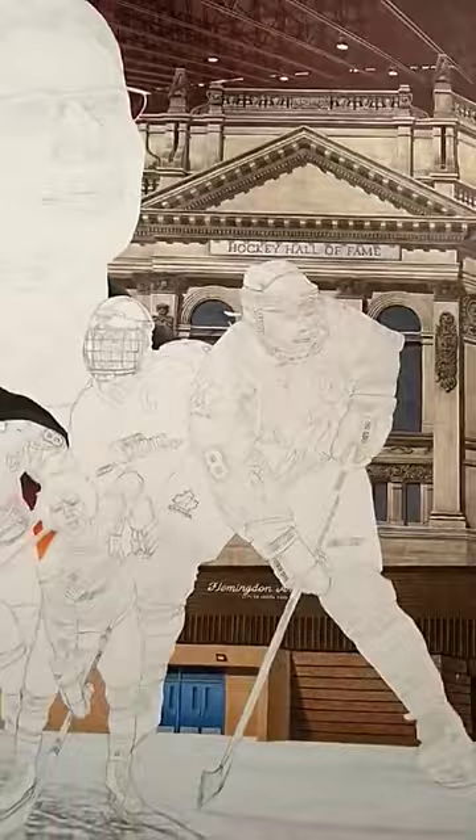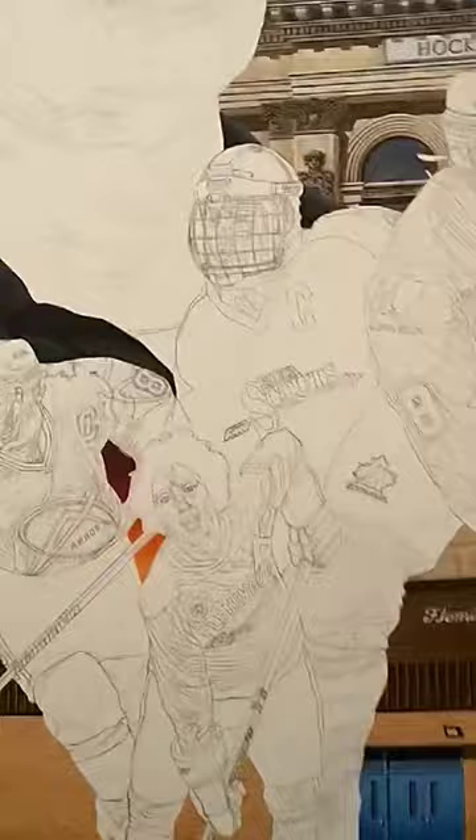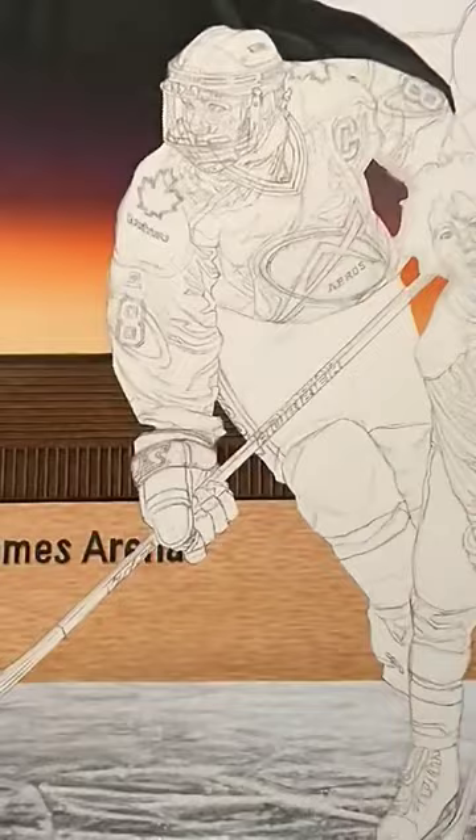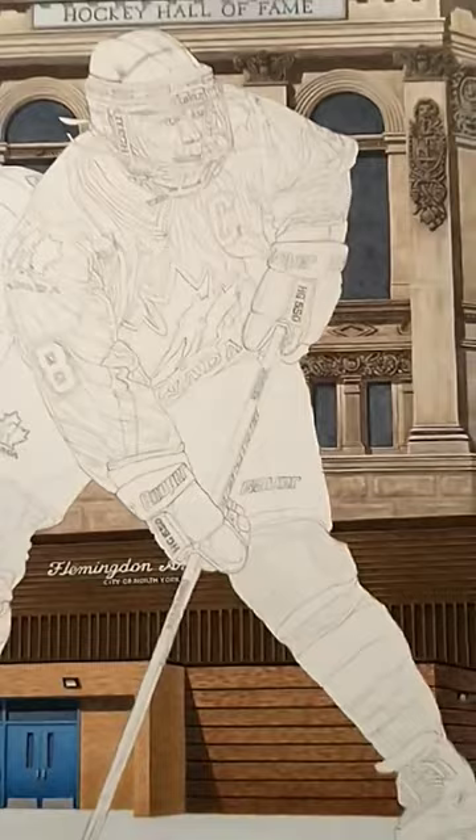When working with paintings like this you go from back to front. So I'm going to start with the rafters, then the Hockey Hall of Fame, then the ice, then Flemington Arena — one of the last things before I do the poses. This one furthest back is the Seneca Scouts pose, which will be black. Then I'll move on to the Toronto Beatrice Arrows — that's going to be a nice red sweater, which should look good against the lighter bricks. Then I'll do the Team Canada sweater in white, which should really jump out against all that background.